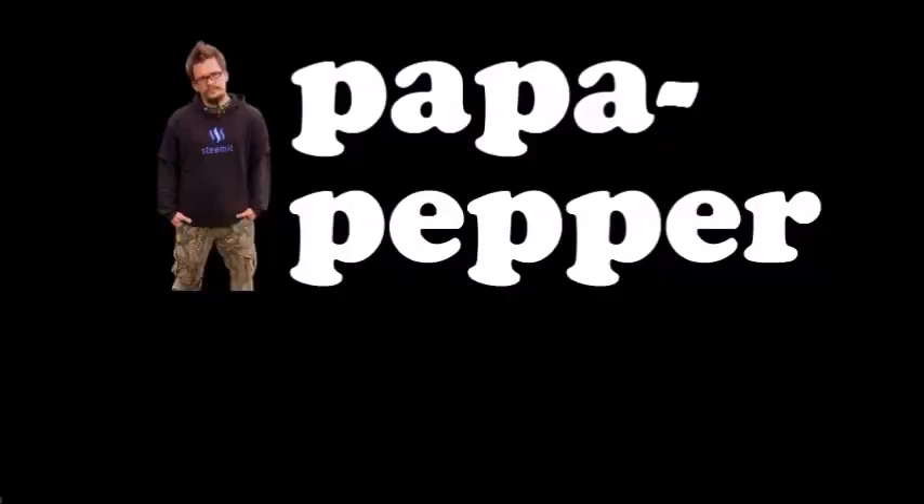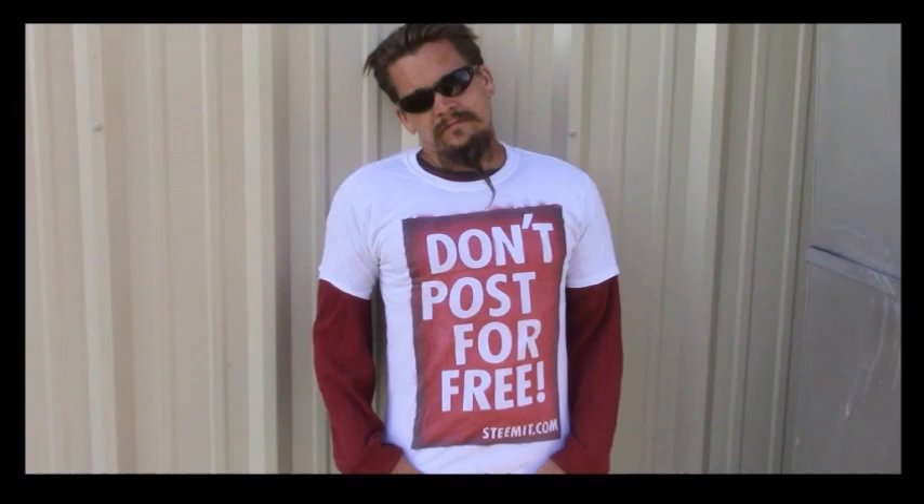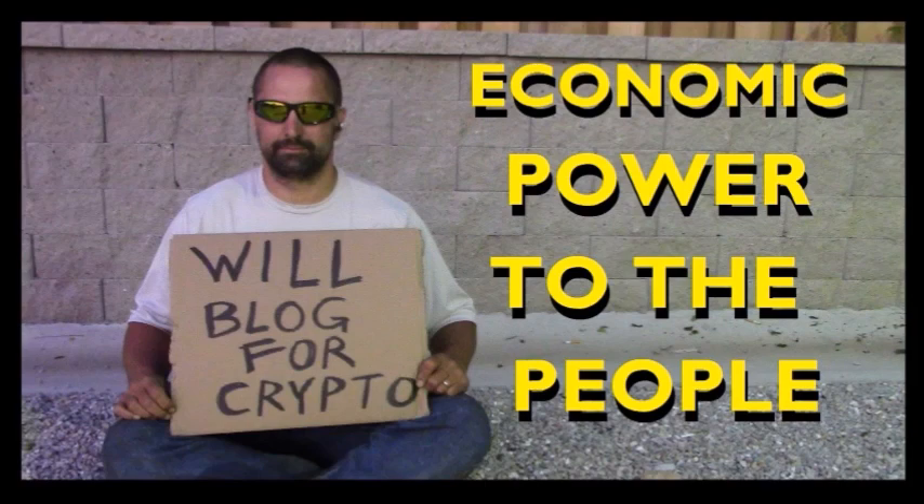As always, I'm Papa Pepper, and I'd like to remind you — don't post for free. If you'd like to be part of a revolution in social media, an economic power to the people where users can actually blog for cryptocurrency, then I'd recommend you check out Steemit.com and join the revolution. Papa out.